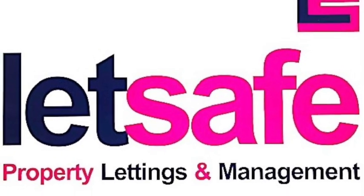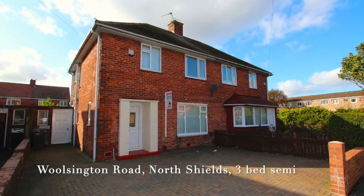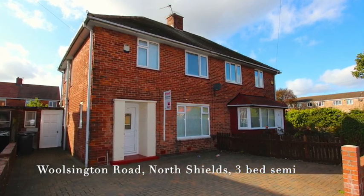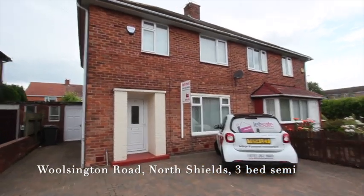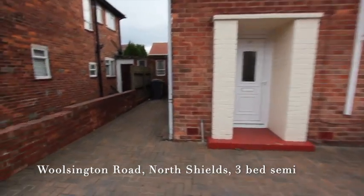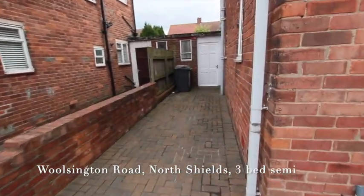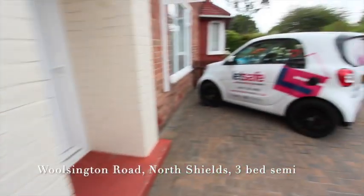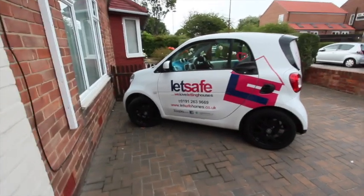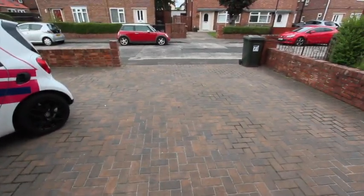Hi, welcome to Let's Save and our video tour of this three-bedroomed semi-detached house on Walsington Road in North Shields. Just at the driveway here approaching the front door. Quick look down the side — this house has lots of outside space, all block paved on the front, all very tidy, large driveway, easily get a couple of cars on there.